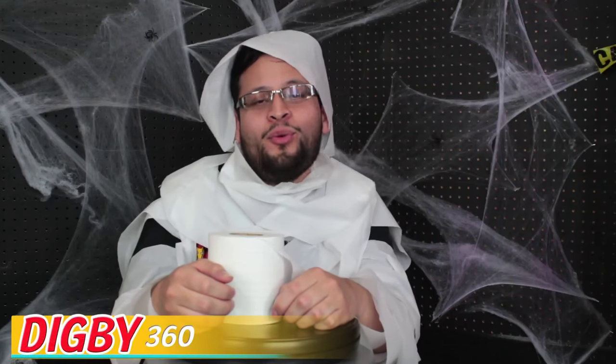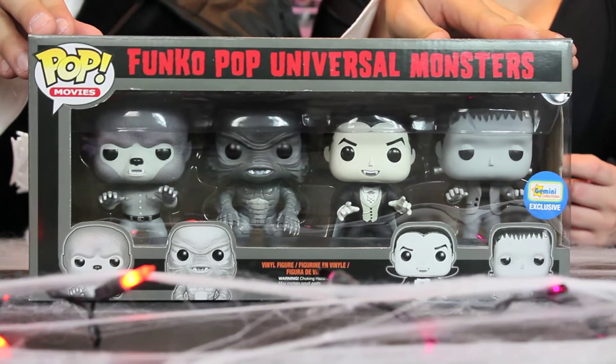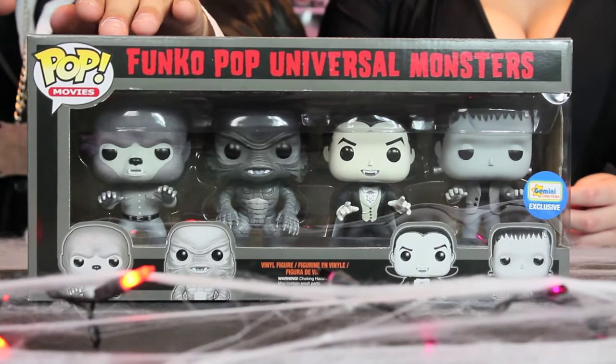The mummy said that this was better. Oh, way better. Digby, that better not be our good toilet paper. In the spirit of Halloween, we are reviewing the Gemini exclusive four-pack of the Universal Monsters Silver Screen limited edition, which includes Frankenstein, Dracula, the Creature, and the Wolfman.